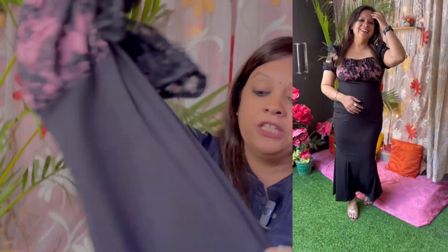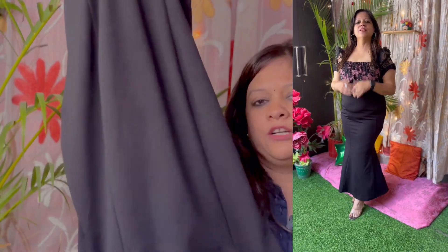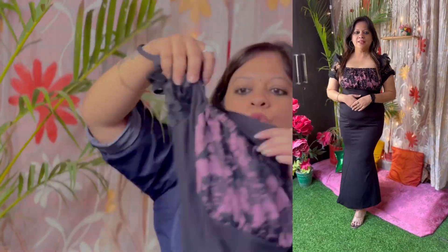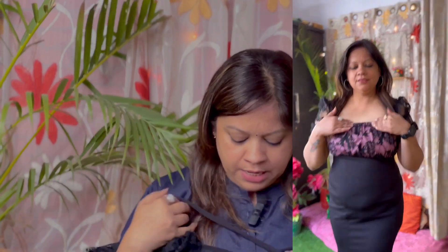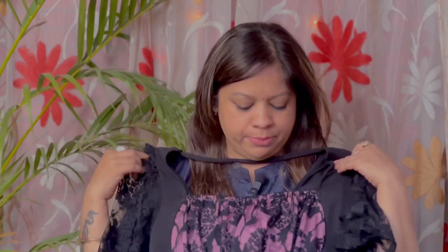This dress is going to look great. This is a bodycon dress — black and long. There is a pink color patch on the back. I have put a net on it and you will get sleeves made of net. The fabric is very soft and good. I have a lot of dresses in this fabric, so there is no problem with it.